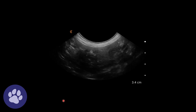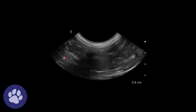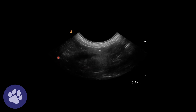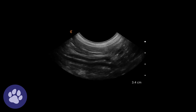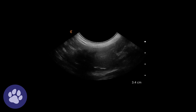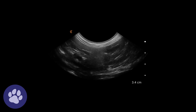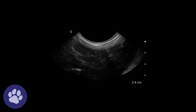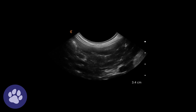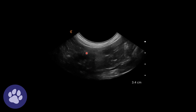Now looking at the other kidney in longitudinal, we can see again it looks abnormal — no real normal kidney structure to be seen there. And again looking in longitudinal and transverse through this right kidney, you can see that in the centre of our image there.